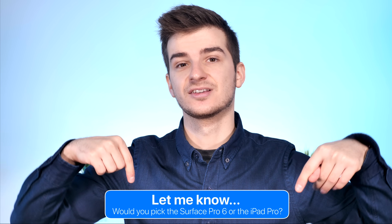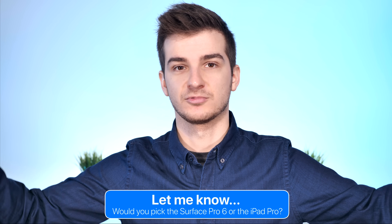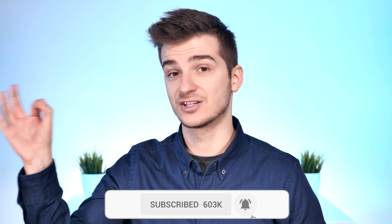Let me know in the comments what your thoughts are on all this. Have you ever used a Surface device? I left links for everything in the description. I really want to know your thoughts on using the iPad Pro as a computer — it is possible, but you're very limited. Check out my previous video with the iPad Pro 2018 versus the 2018 i9 MacBook Pro to see how those two compare. Subscribe and tap the bell icon to get notified when new videos come out.